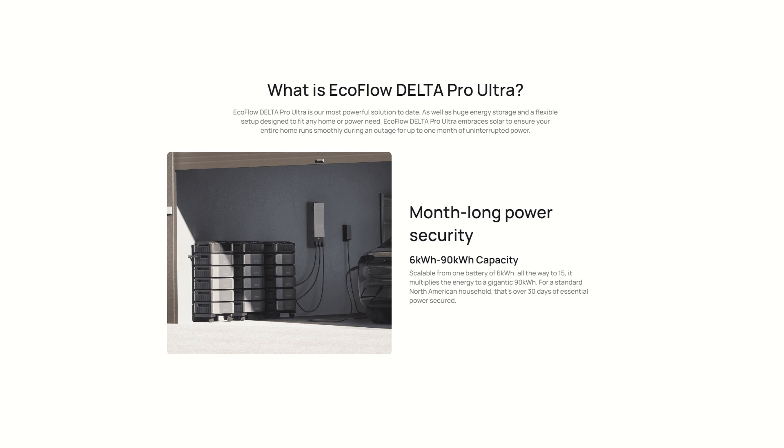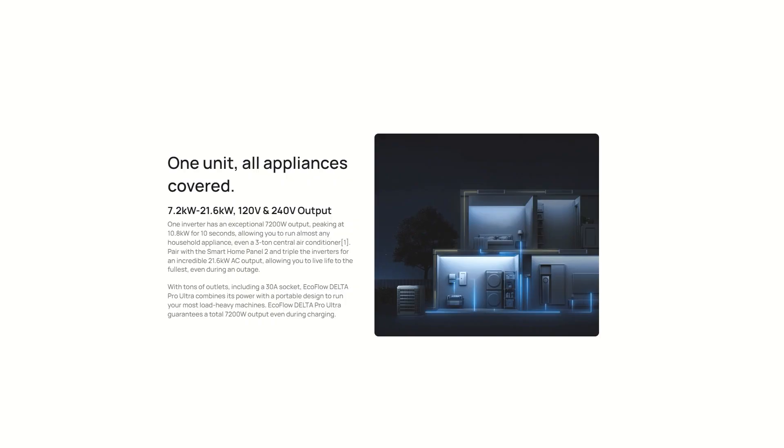Starting at 6 kilowatt hours, you can upgrade the EcoFlow Delta Pro Ultra to 90 kilowatt hours — and that's insane. You can have 15 batteries, say goodbye to power outages, even extended power outages. You can get a staggering 21,600 watts. Even with just one battery it starts at 7.2 kilowatt hours or 7,200 watts. Maxed out, there are very few things this won't run.